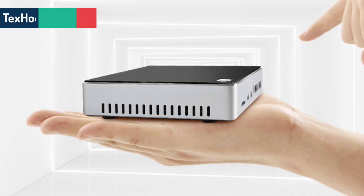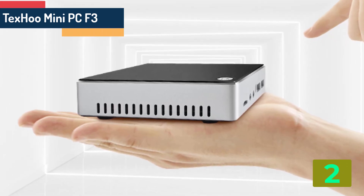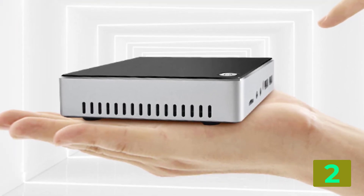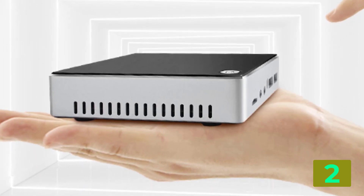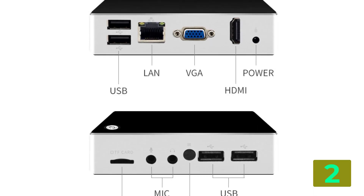Item number 2 is the Techsu Mini PC F3. Specifications: Brand name, Techsu. Memory capacity, 2GB. Hard drive capacity, 40GB. Model number, F3. Processor model, Intel Atom Z3735F.